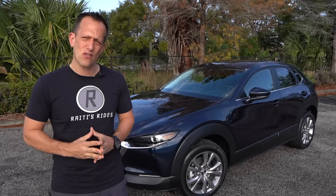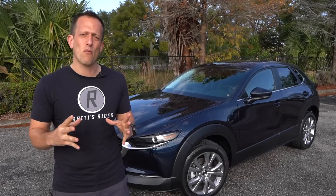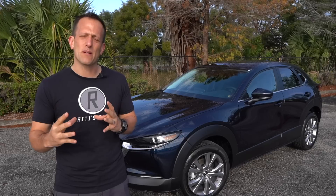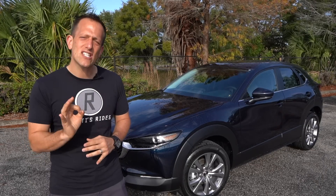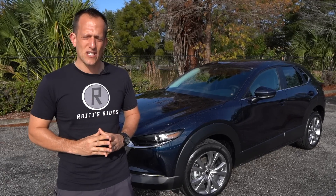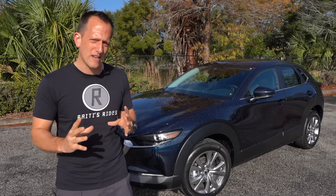Now, if you're wondering why they call it the CX-30 and not the CX-4 — there's a CX-3, a CX-5, CX-9, there used to be a CX-7 — the CX-4 name was already taken. That vehicle is being sold in China already, and they felt there would be some confusion, so they decided to call it the CX-30. The CX-30 sits on the Mazda 3 chassis, which is going to allow a little bit more room and better ride quality than the smaller CX-3. This particular one has the preferred package added, so it's going to have some extra niceties that the base one does not have.